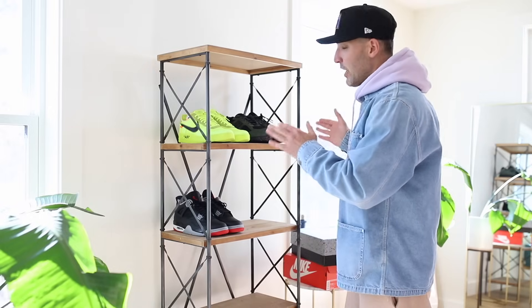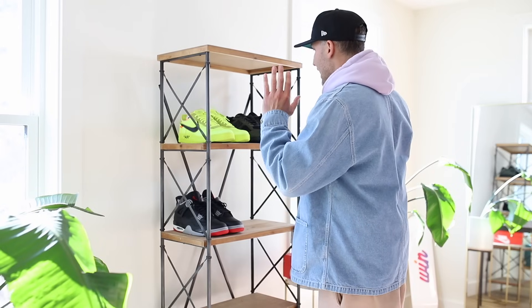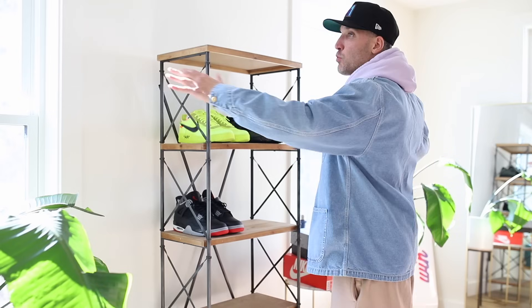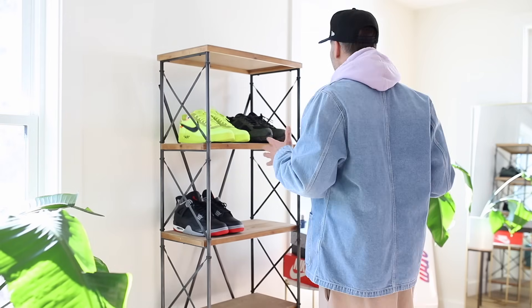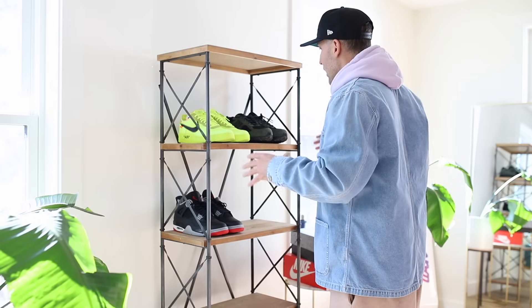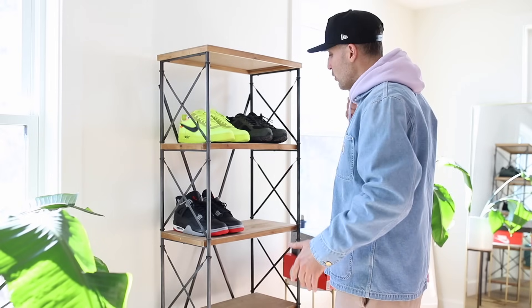This right here is already progress. You want to wear a shoe, you walk over here and it's at eye level. So having a tall narrow shelf is super helpful. If this was a whole wall, your head is on a swivel trying to figure it out. It's simplified — it's right here. Eye level, and you make the decision for the week off of these pairs and then you switch it up.